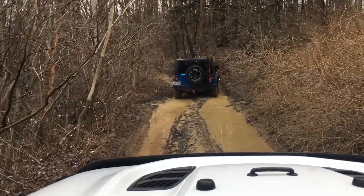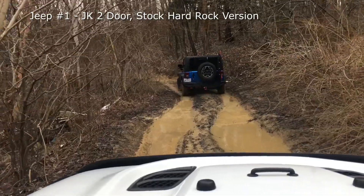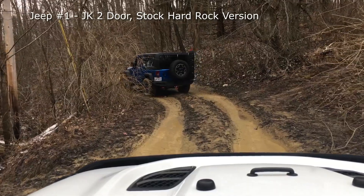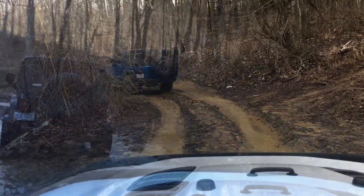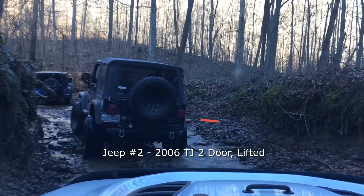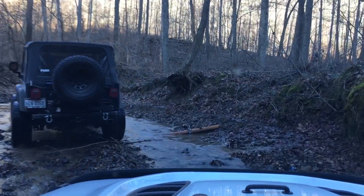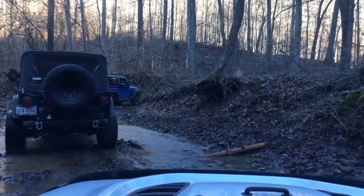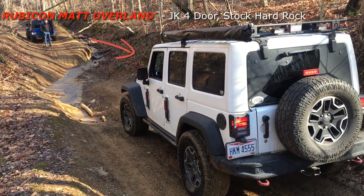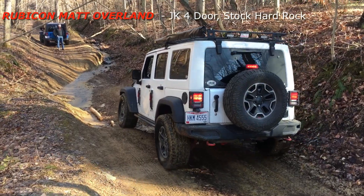We're going on an adventure down at Tar Hollow, and I just want to give you some insight on who I'm going with — two other Jeepers. The first is a JK 2-door stock Hard Rock version, stock suspension and tires, and he's got some recovery equipment. The second Jeep is a 2006 TJ 2-door, lifted with upgraded suspension. And I have my 2017 Jeep JK 4-door stock Hard Rock, stock suspension, with a roof rack and other added features.